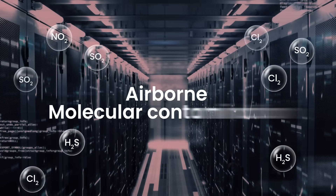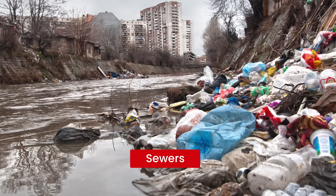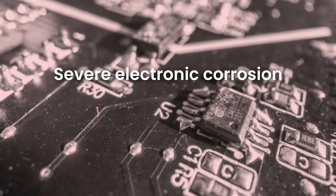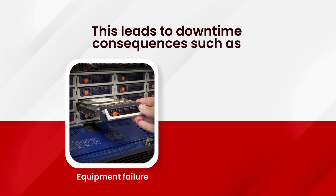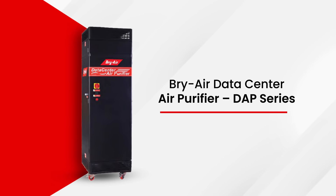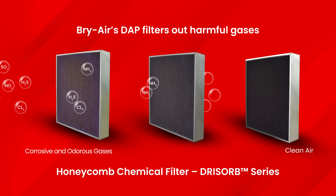First, airborne molecular contamination. Data centers near polluting sources like sewers, landfill sites, high traffic, and industrial factories risk severe electronic corrosion from contaminants like sulfur dioxide and hydrogen sulfide. This contamination leads to equipment failures and significant data loss, a critical issue for data center reliability. BriAir's data center air purifiers address this by effectively filtering out these harmful gases, ensuring the protection and longevity of data center equipment.